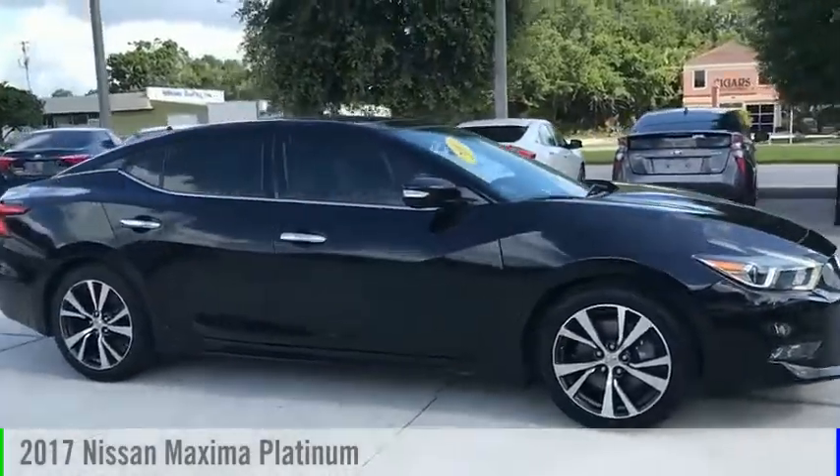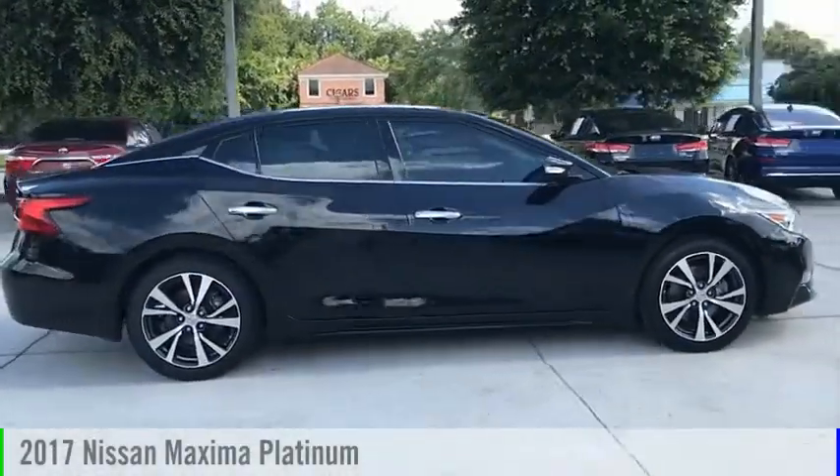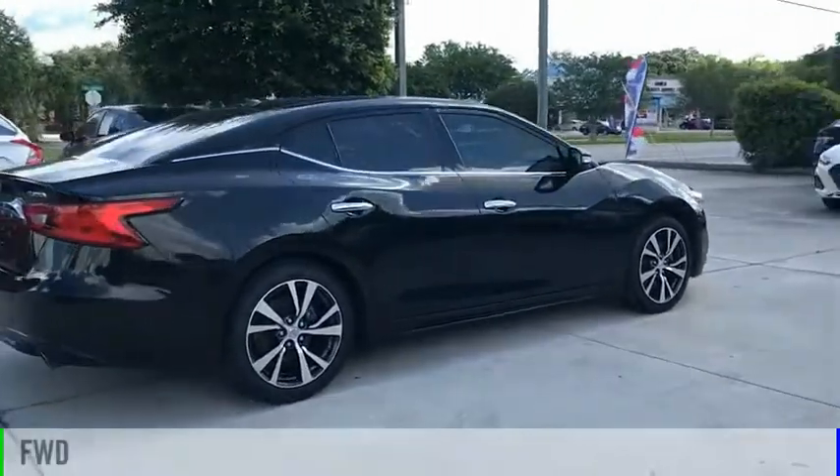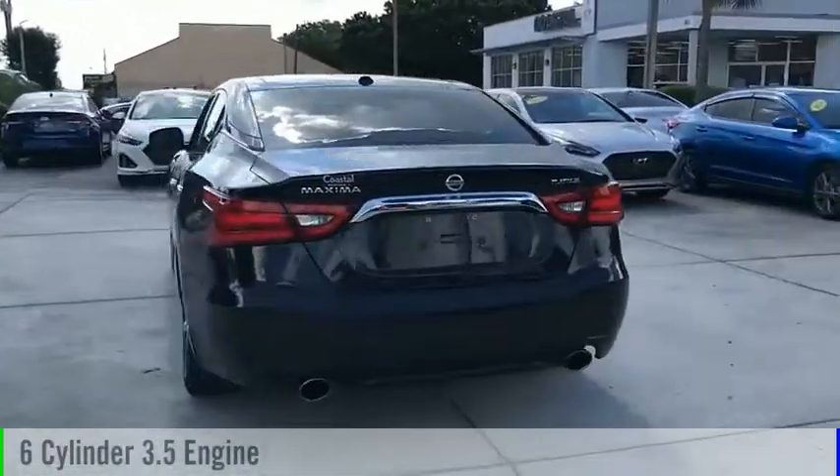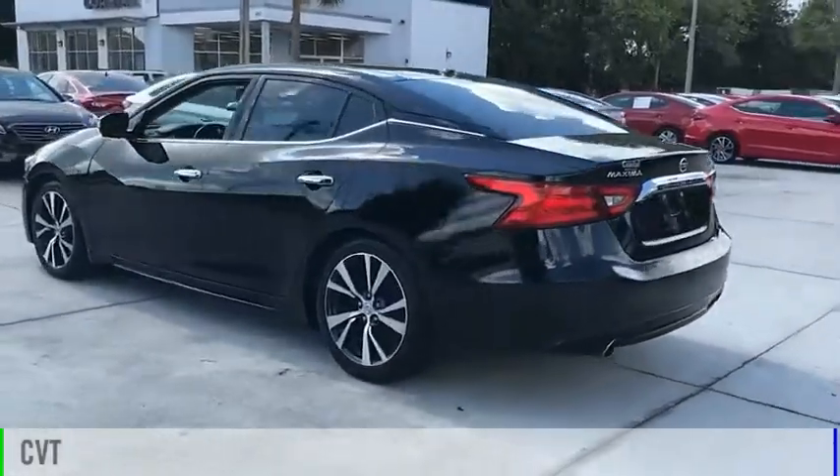You are going to love the 2017 Maxima. This vehicle is powered by a front-wheel drive, 6-cylinder, 3.5-liter engine and comes with a continuously variable transmission.